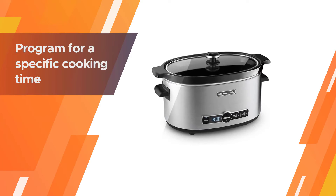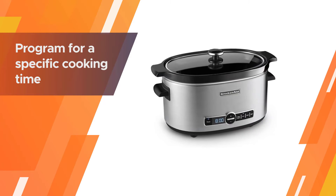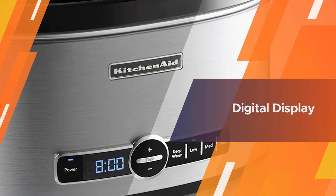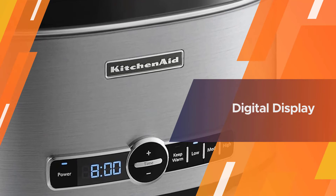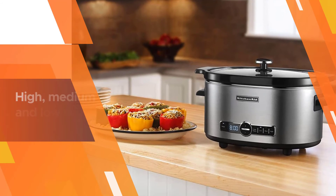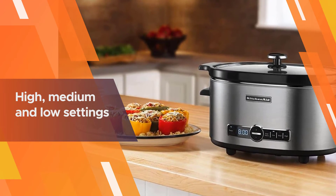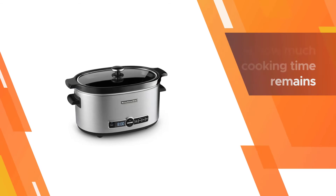Number four: KitchenAid KSC6223S slow cooker. This slow cooker is designed for perfect cooking and easy serving, with a glass lid that can be opened on hinges on either side of the handle — perfect for buffet serving while keeping foods warm and covered. The six-quart cooking insert is oval-shaped to fit foods like whole chickens or roasts, and it's removable for serving and easy cleanup.